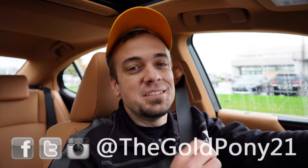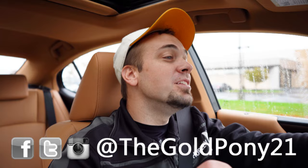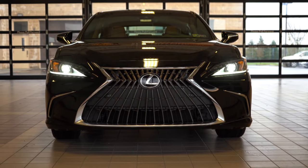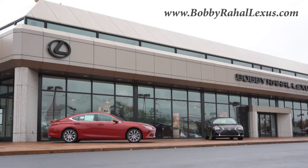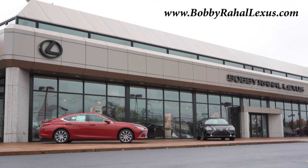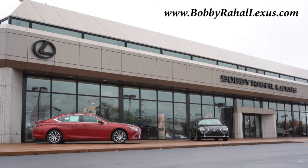What's up, you guys, welcome back to another one. If you are new to the channel, I am Gold Penny. I do new car, truck, SUV reviews on YouTube, and today we are in the new 2022 Lexus ES350, courtesy of Bobby Ray Hall Lexus in Mechanicsburg, PA. For more information on their inventory, please feel free to check out the link in the description box below.